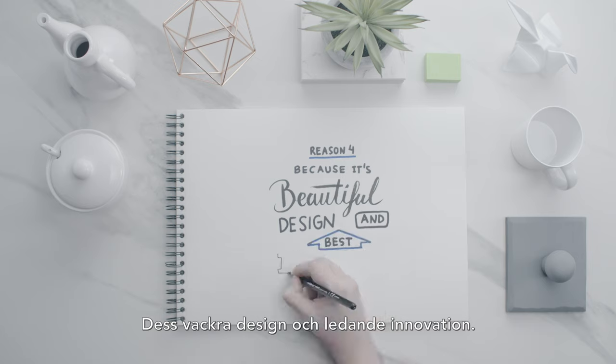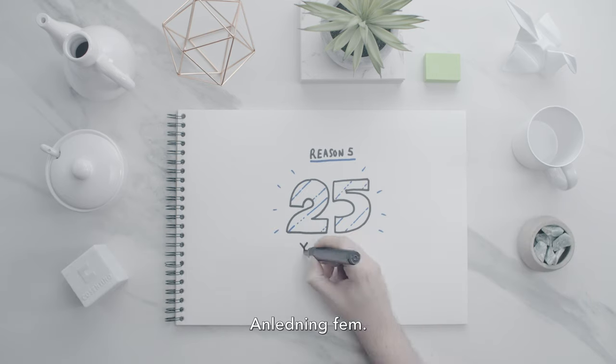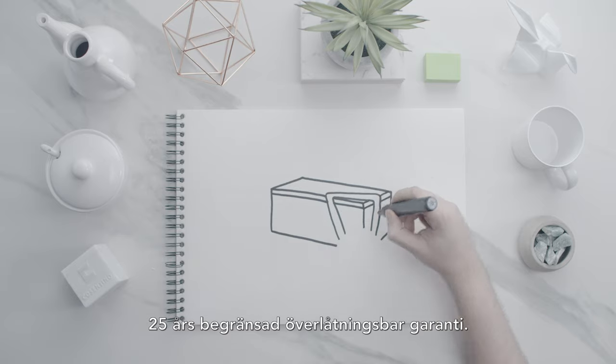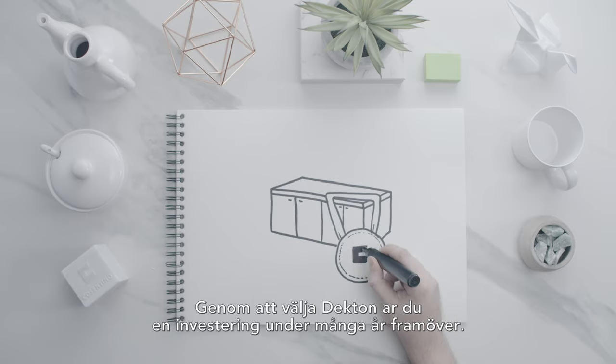Reason four: beautiful design and best innovation. Reason five: 25 years of assurance. Get the best countertop warranty in the industry — a 25-year limited transferable warranty. Decton protects your investment for years to come.